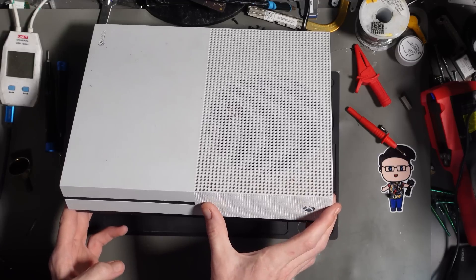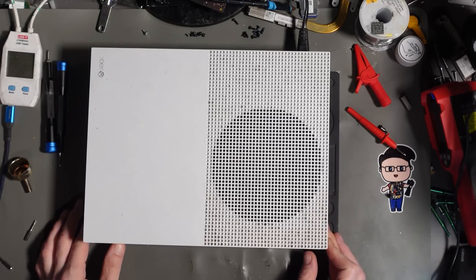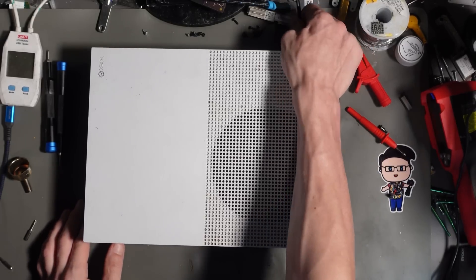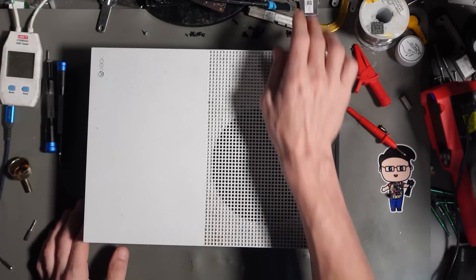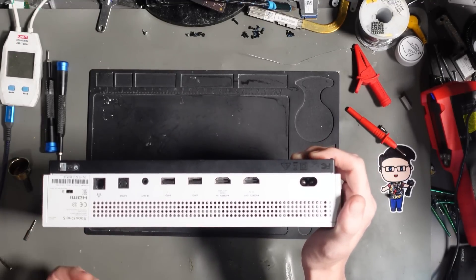And yep, it's definitely a beep on and beep off issue. The beep on, beep off issue is what we call it when it just turns on for a second and then goes straight back off. So let's get it apart.